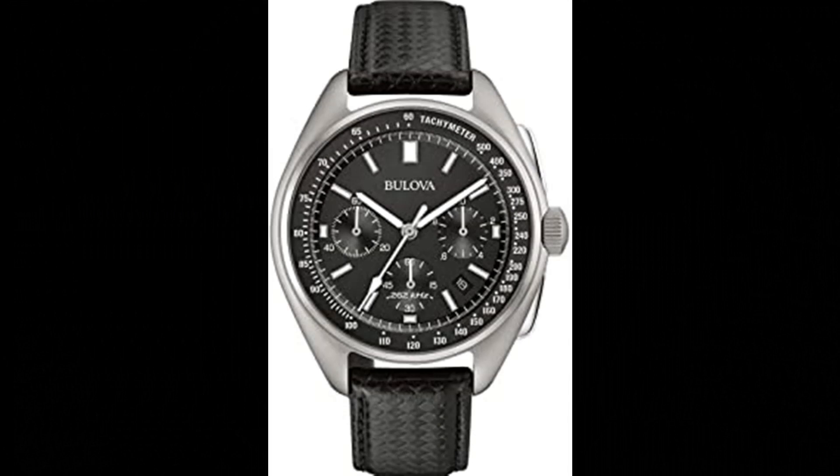Now Bulova makes history again with the special edition lunar pilot chronograph, updated with our exclusive high performance quartz movement with a frequency of 262kHz for unparalleled accuracy, continuing a history of precision timing.